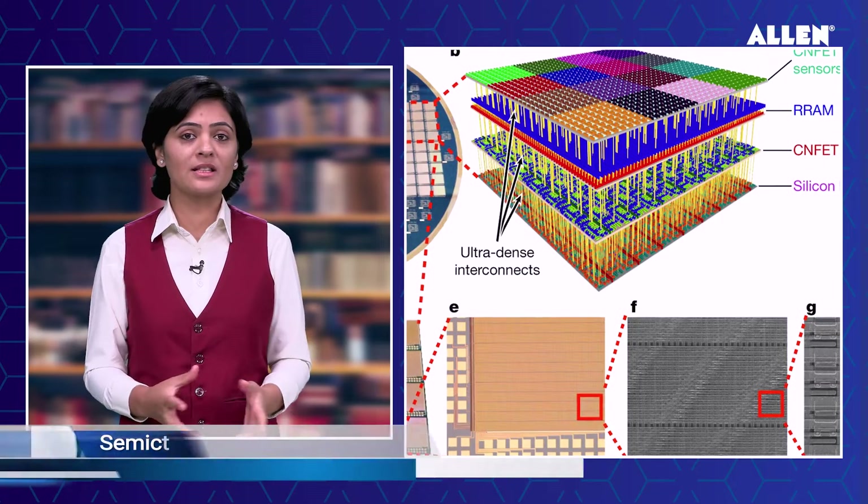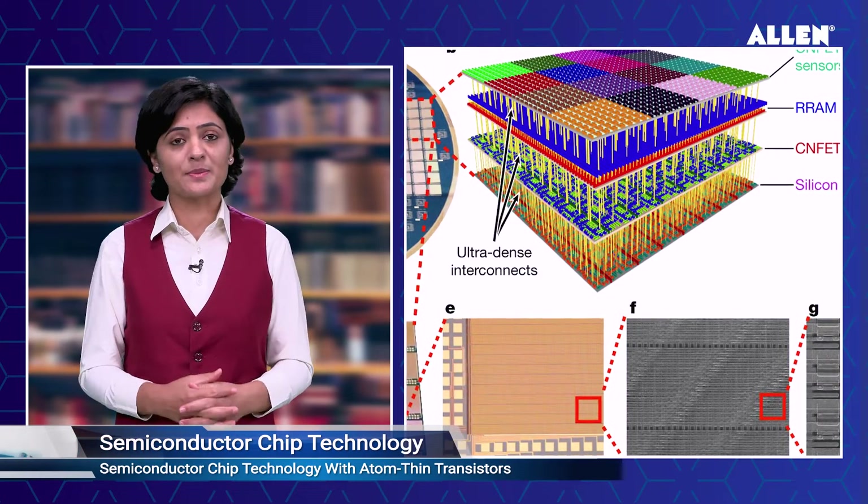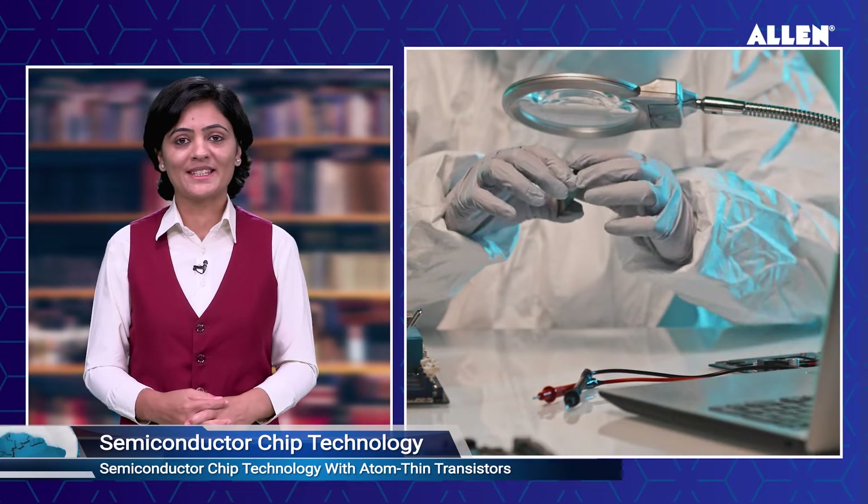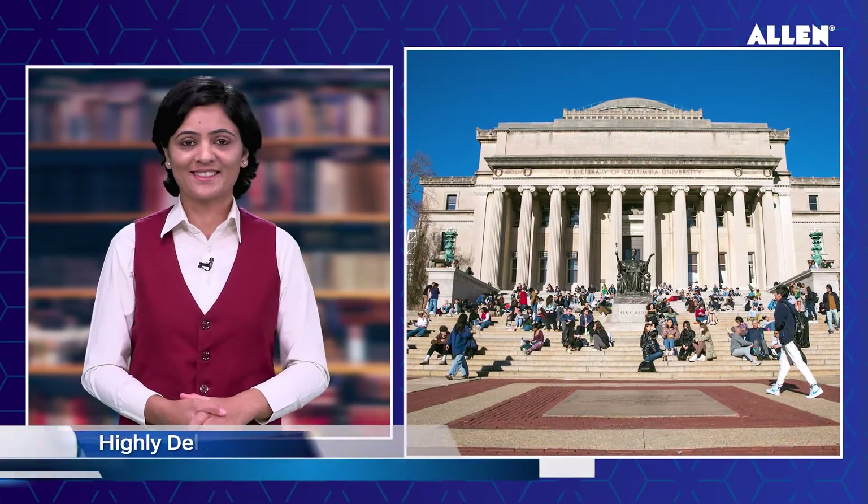Conventionally, semiconductor chips are made using materials that have bulky 3D structures. Due to this, stacking multiple layers of transistors to make denser chips is quite difficult. This is where the researchers' new method comes into play, according to MIT.